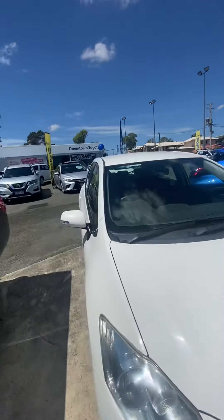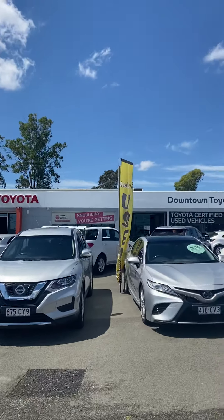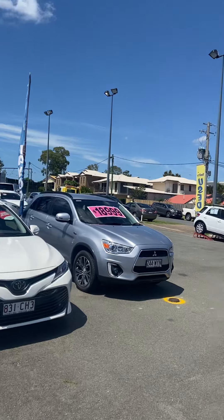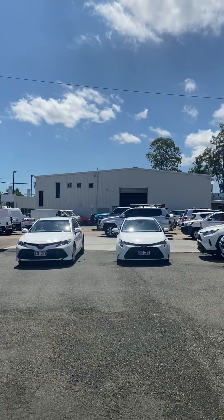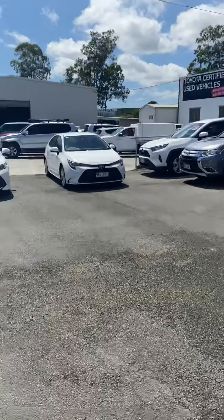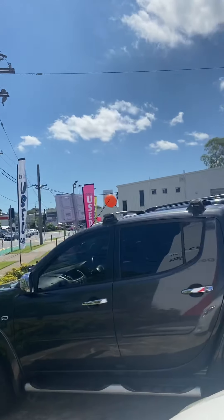Just before we get into the car, a little bit about us here at Downtown Toyota. We are a full Toyota dealership. This is our used car department where we stock about 100 different used cars every single month. Over in that white shed is our service department where we do all of our roadworthies and servicing in-house, and on the other side of that building is our new car department as well.